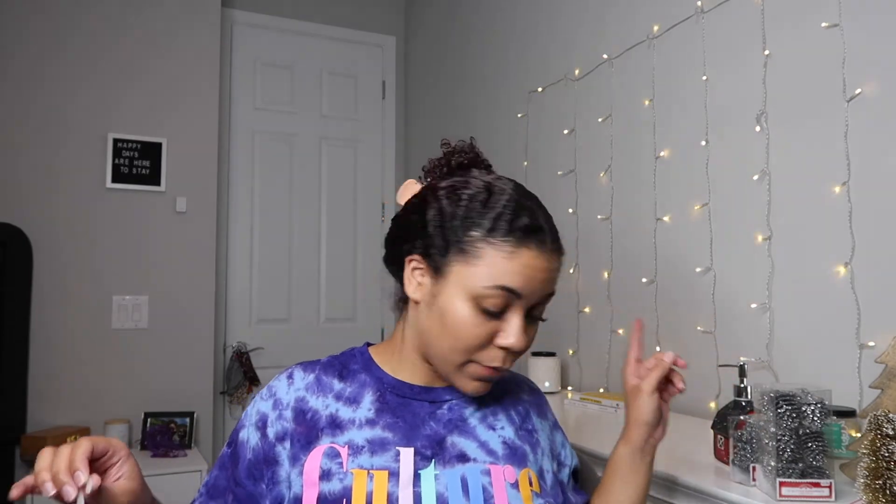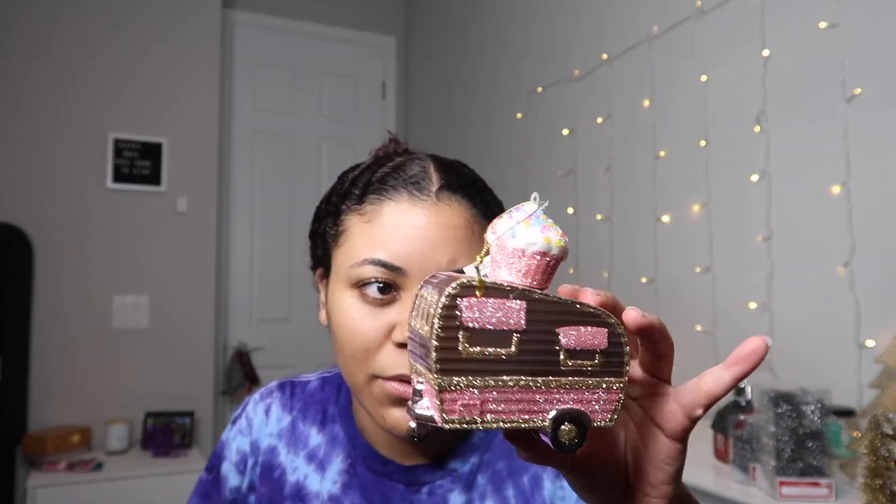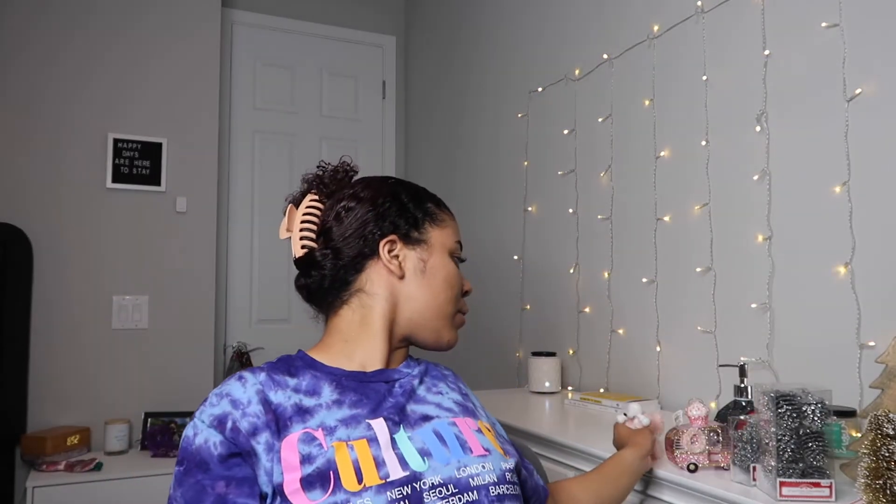I also got a few special individual ornaments from Walmart for $1.98 each, just to tie everything together. I got this little trailer ornament with a cupcake on it — super cute and girly — with a little wreath on it. I also got a little pink poodle ornament and a little pink door with a snowman peeking through. My room is going to be a girly, pink Christmas.